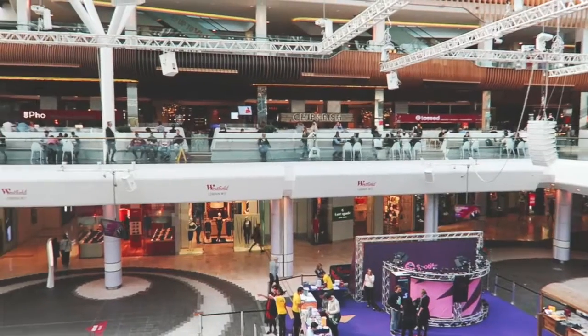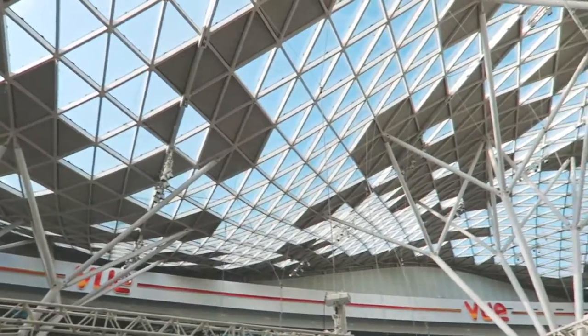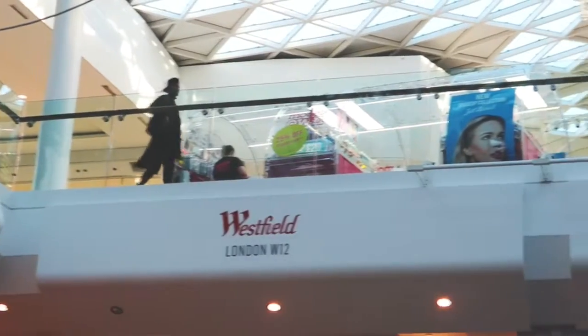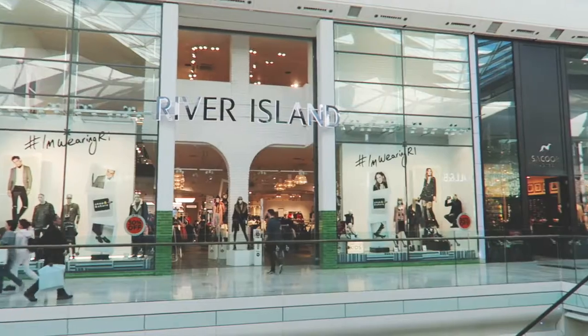Westfield London has so many different shops — there is literally tons and tons of variety. They have a sort of higher end boutique-y part which is called the Village, and then they have all the usual suspects on the high street. I also really like that Westfield has a lot of beauty boutique things. They have a Kiko, an Inglot...